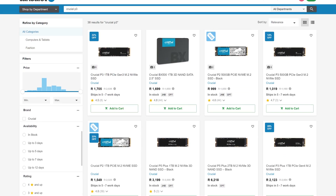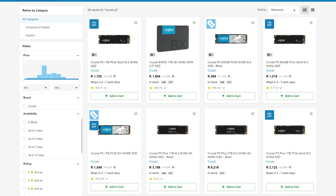Or if you're in South Africa and want to pick up one right now, that's also linked down below.